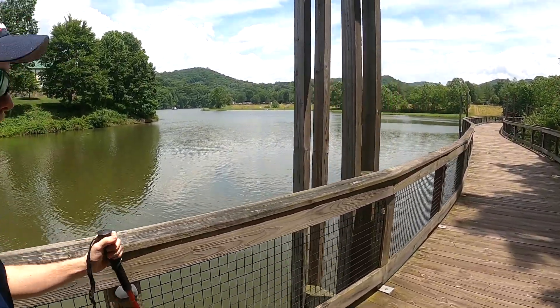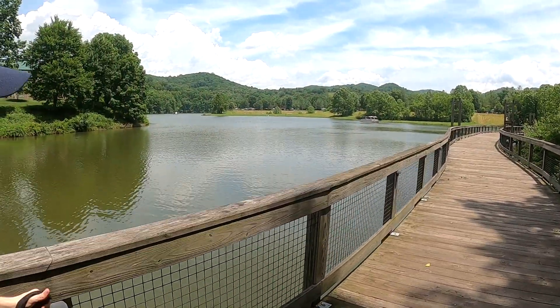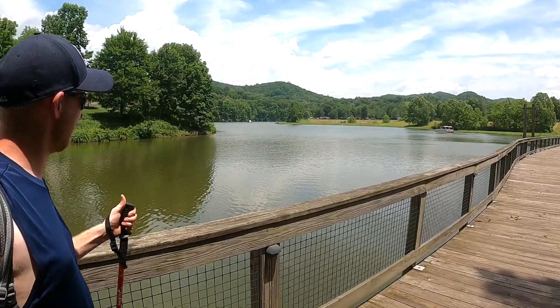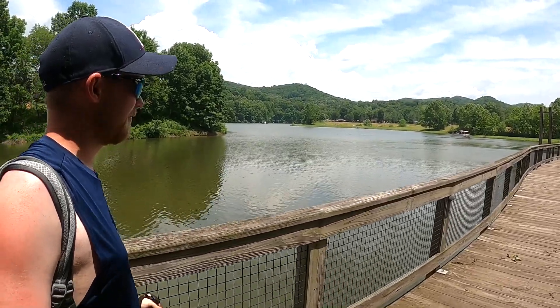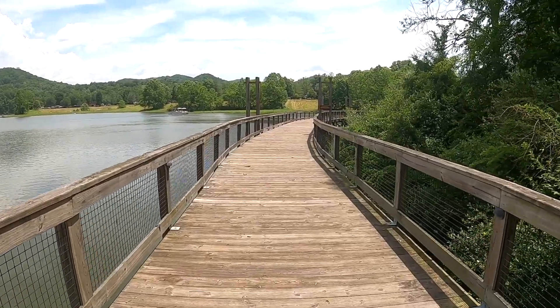Yeah, this is Stonewall Jackson Lake Resort State Park. There's a nice little boathouse back there in the back too. Hope you enjoy the rest of the video!